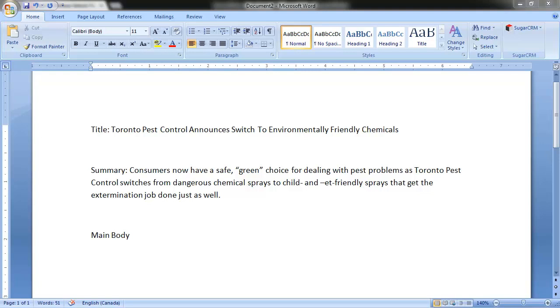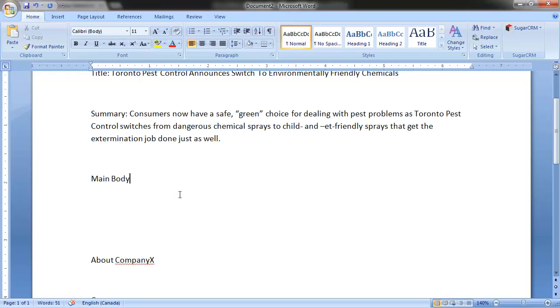The contact section will be automatically created by the PR website, so there's no need to worry about that. There's a specific format for press releases, but again, the online submission form handles that for you, which is nice — you just need to worry about the content. In our example, we're going to skip writing out the main body, but again that's going to cover the main points in a non-jargon, non-markety way — just the facts.